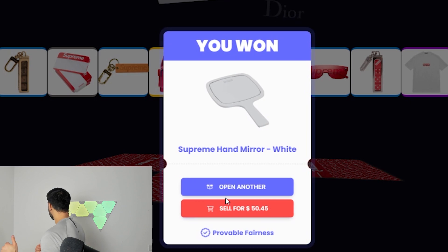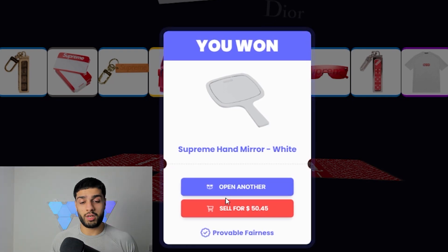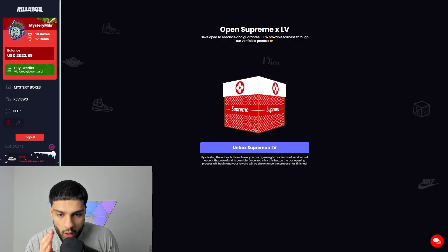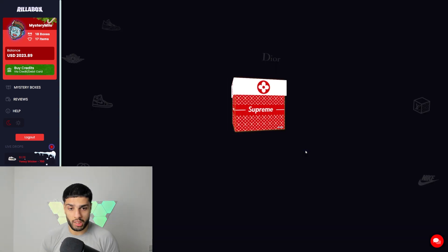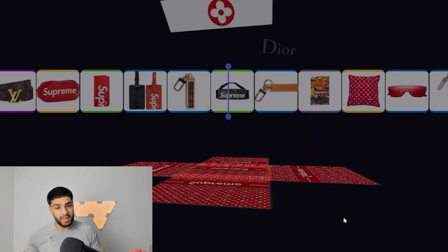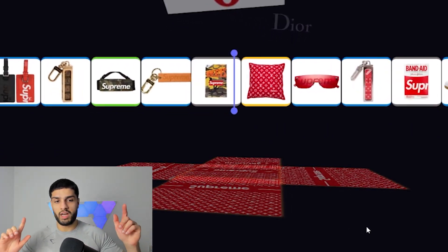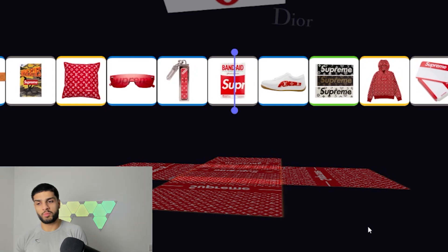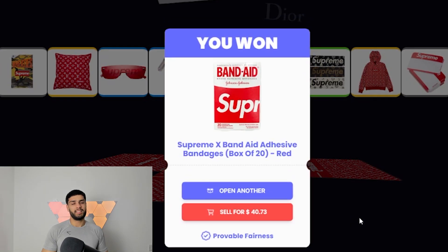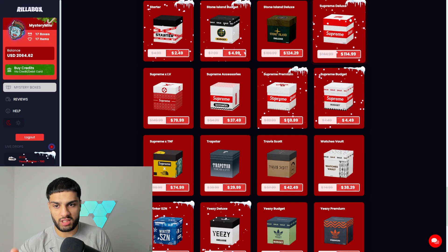I presume it's done now. I think we can make it back. Second box — come on, we'll make it back. We made it back in the Supreme Deluxe box, will this be any better? With previous experience I've not hit anything great with this, and it's shown again. Supreme Louis Vuitton might not be the one.